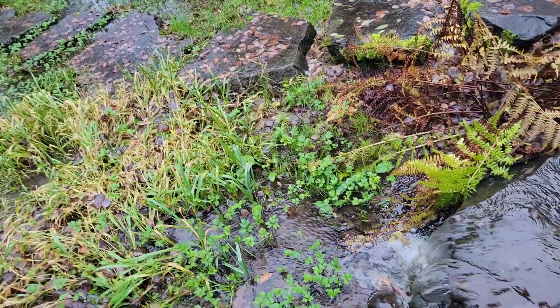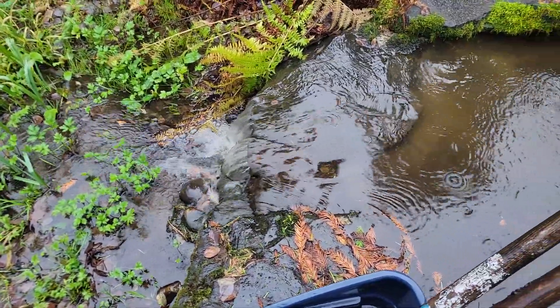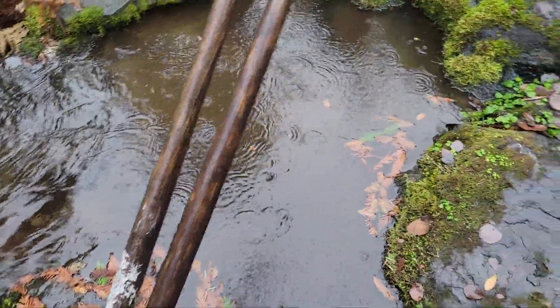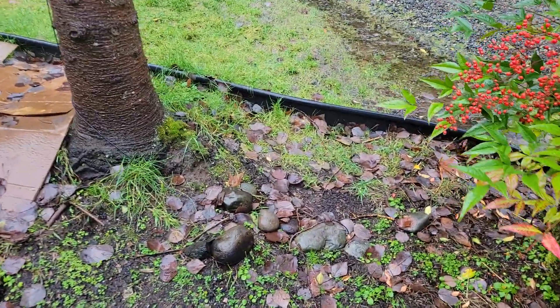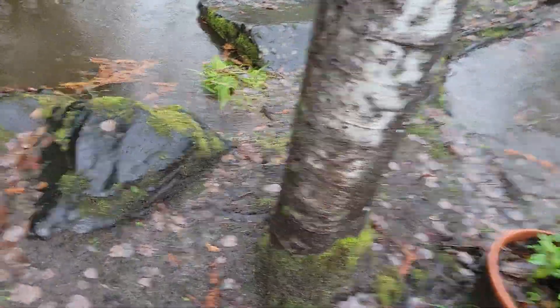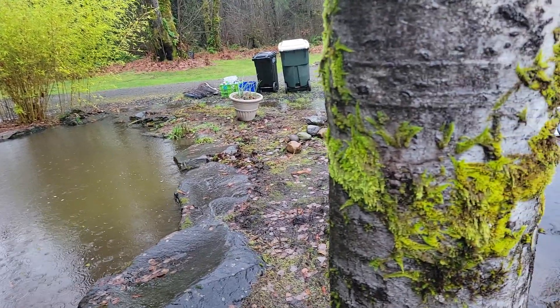Here we are, December 11th, still documenting this rain event. The stream is running like we were running the pump — there's so much flow it's amazing. The drain from pond one under the driveway is working super well; it is overflowing a bit, but not as bad as we've seen it in the past.